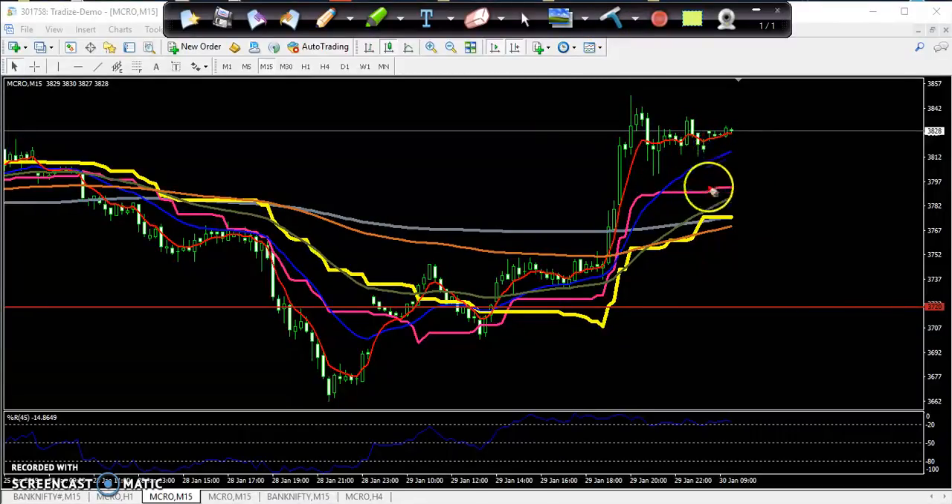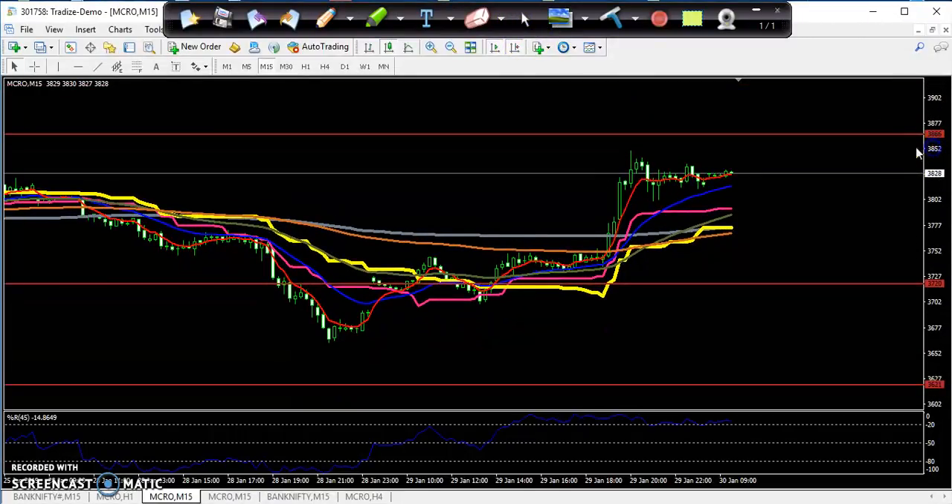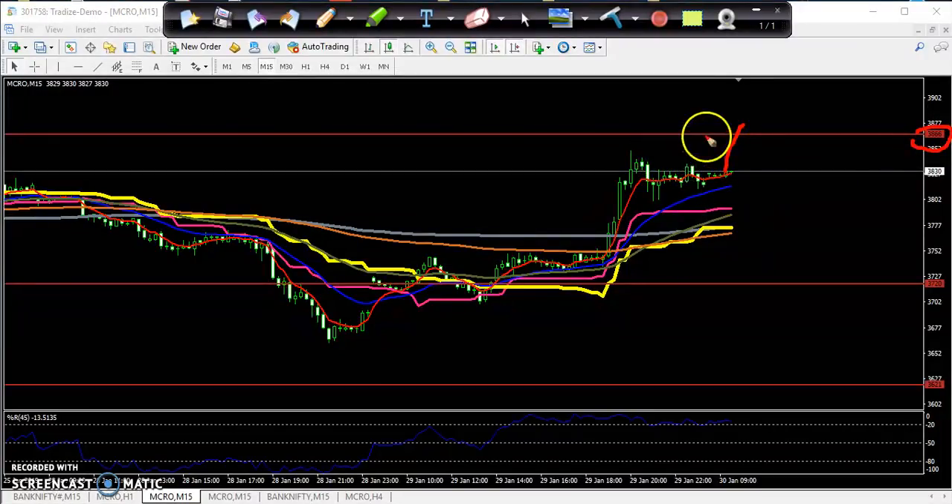The 200 moving average on the 15-minute chart is running below. The price may come down and hit your SL if you sell below the previous low, then it will continue upward. That is why you should place a buy order above the resistance — you can see it around 3866. If you want to buy, start buying above this area, or if price comes to the lower supporting area, start buying there only.